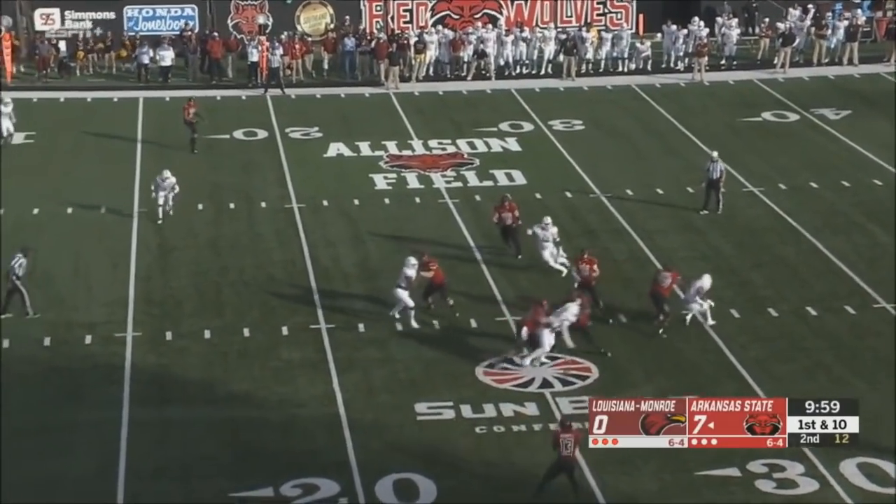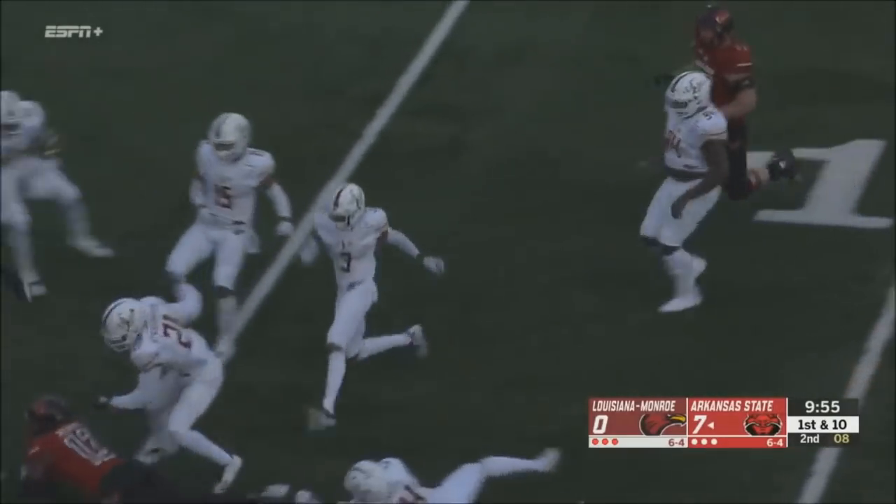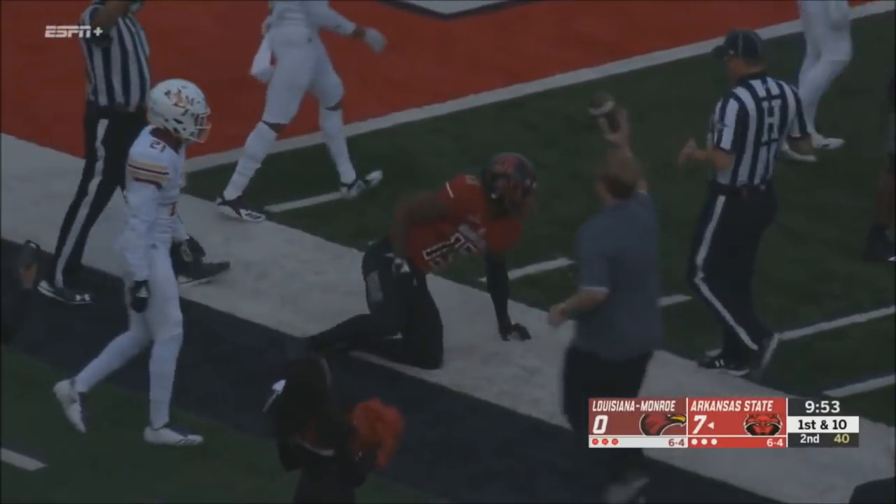A little fake there by Hansen. Now he's going to swing it to Merritt — lots of space. Kirk Merritt inside the 10, leans down to the 5 and maybe to the 4-yard line.